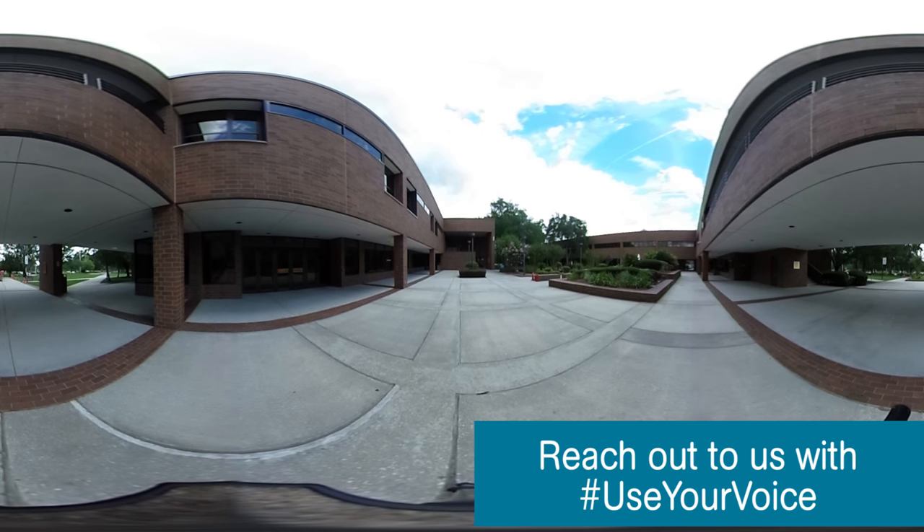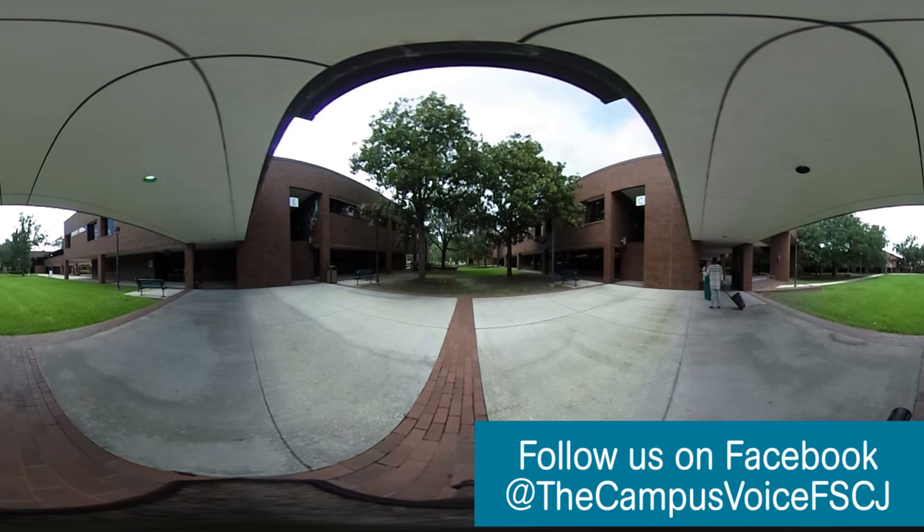Kent Campus houses the Dean of Business, the Dean of Communications, and multiple science school chairs. It offers classes needed to obtain an associate's degree in arts or science, and offers classes in the business and management bachelor's program.